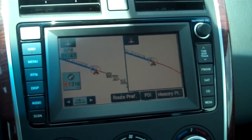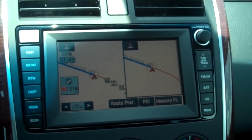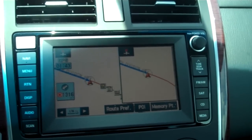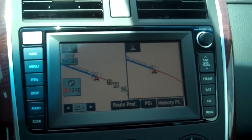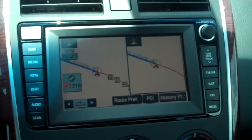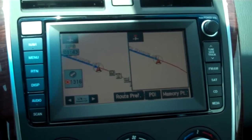This is Mike at Twin Pine Auto and I'm going to show you how to use the navigation system on a 2008 Mazda CX-9. It's a beautiful size display screen. You can do touch screen or voice activation as well.